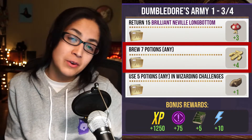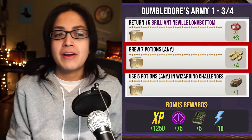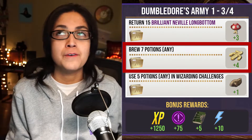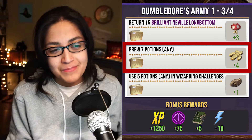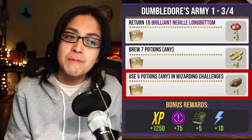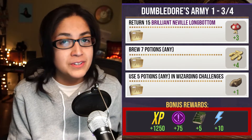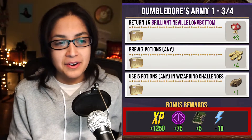If you want to use gold, you can rent the gold cauldron to help things go quicker. My recommendation if you need to go faster is to use the shortest brew time potions you have ingredients for — for me that's the healing potion or the regular Extimulo potion. We also have use five potions in Wizarding Challenges for one Hermit Crab Shell. If you complete everything on page three, you'll get 1250 Wizarding XP, 75 Brilliant Family XP, five Restricted Section Books, and 10 Spell Energy.